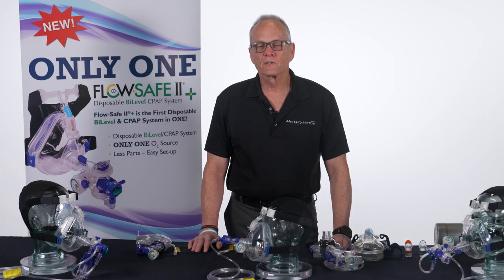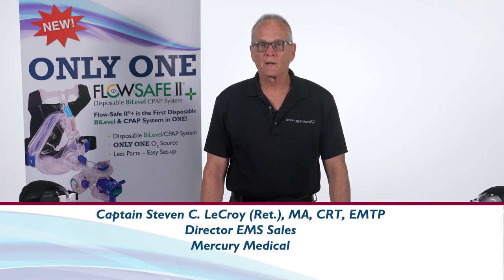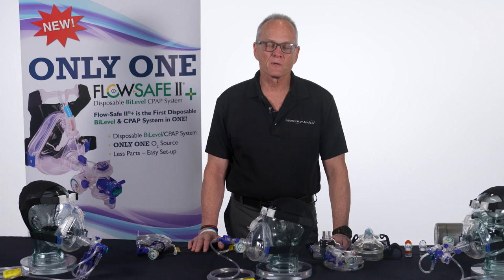Welcome everybody to training on a new CPAP device presented by Mercury Medical. My name is Steve LaCroix, director of EMS sales. I've been with Mercury Medical about six and a half years. Prior to my time at Mercury, I spent 30 years with St. Petersburg Fire and Rescue as a paramedic and I've also been a respiratory therapist for almost 40 years.